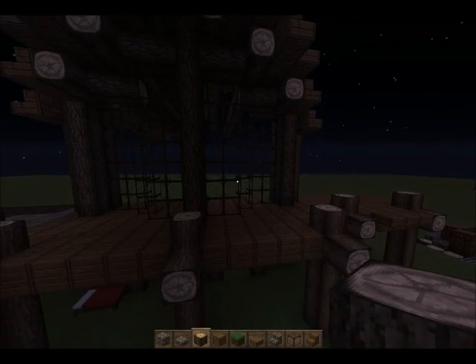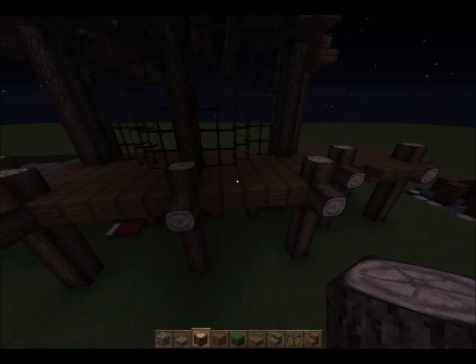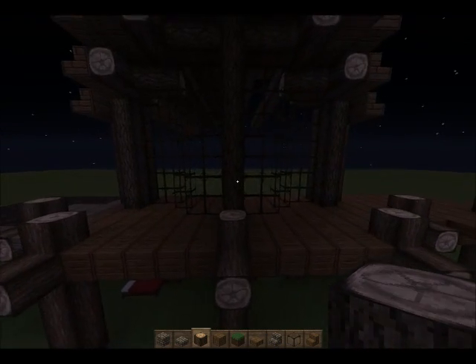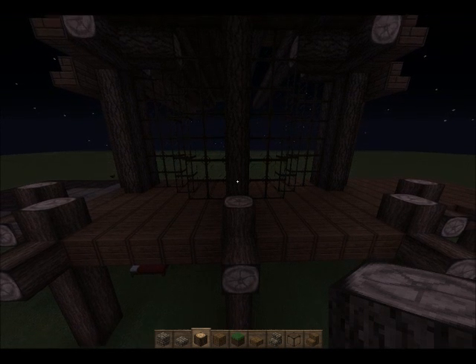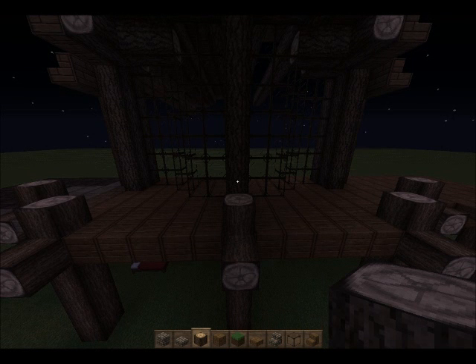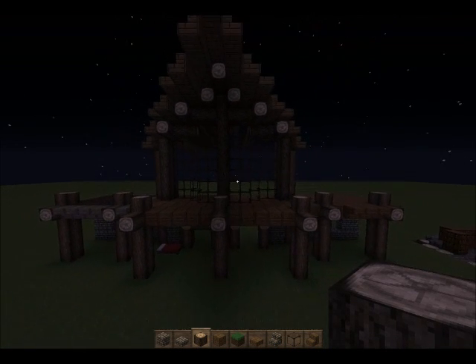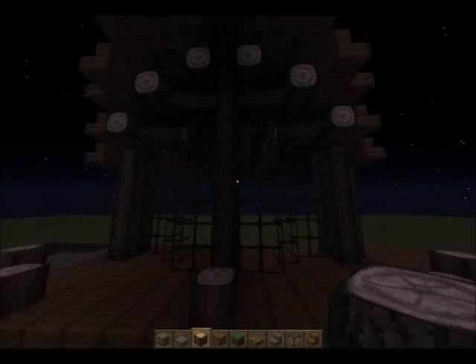I want to talk to you guys today about what YouTube means to me. So yeah, I want to talk about why I do it and everything like that. Let's get started — I'm going to cut really quick for you guys, let's take one more good look at this build and get some dimensions as well.